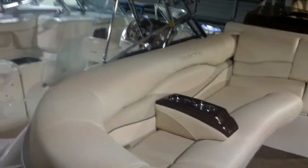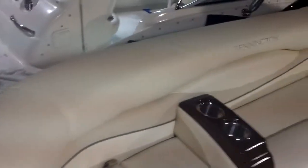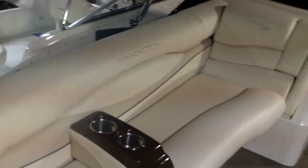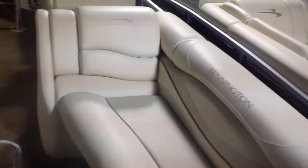Here we are today visiting our brand new Benningtons in stock. This is a 2575 RCW, one of Bennington's flagship boats. As you can see, we've appointed it very nicely — this has got the Java package with all of the accessories including the ESP package. It is a beautiful boat here at River City Boat Sales.